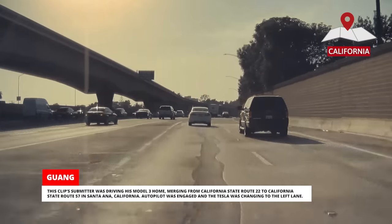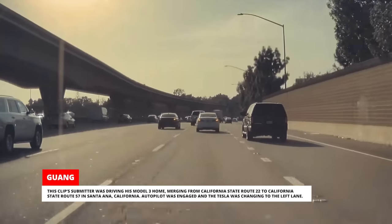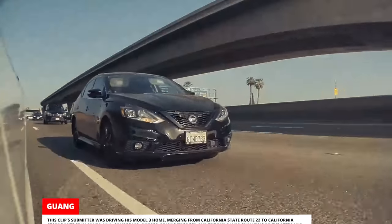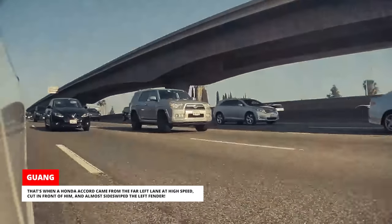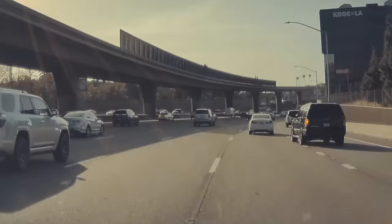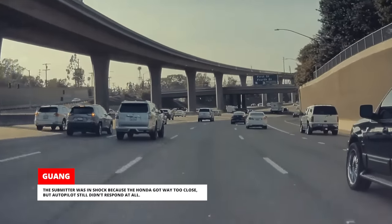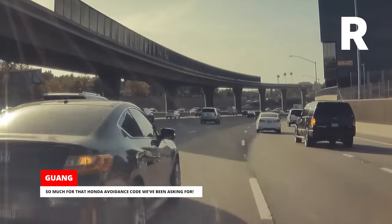Another clip submitter was driving his Model 3 home, merging from California State Route 22 to California State Route 57 in Santa Ana, California. Autopilot was engaged and the Tesla was changing to the left lane when a Honda Accord came from the far left lane at high speed, cut in front of him, and almost sideswiped the left fender. The submitter was in shock because the Honda got way too close, but Autopilot still didn't respond at all.